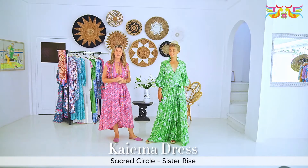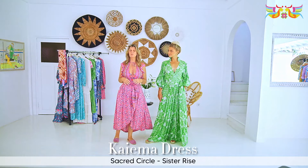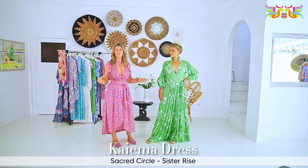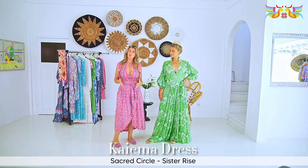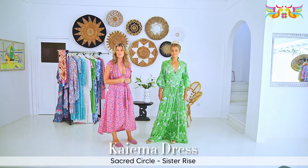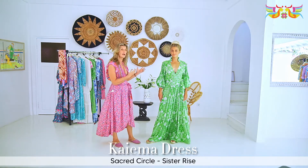Now we're going to present the dress collection for 2021 and I'm super excited because we have got a beautiful array of styles, short and long, that I think you will love. We're going to start with what I think is going to be our headliner for this season for 2021 — Kayama.